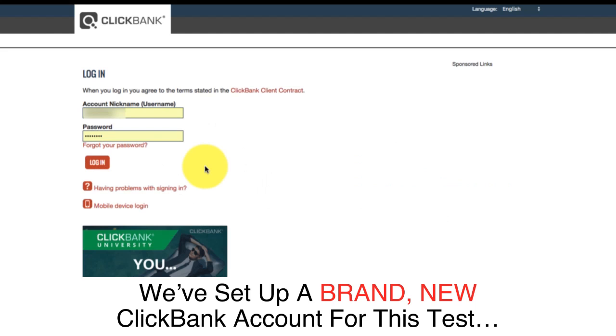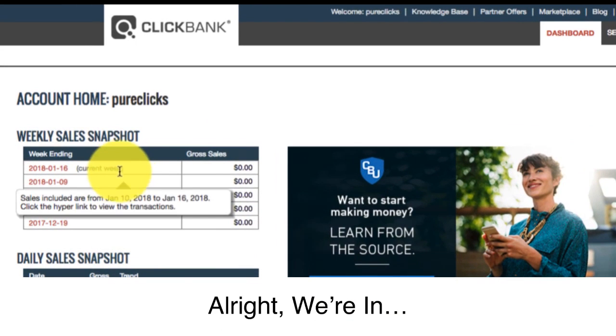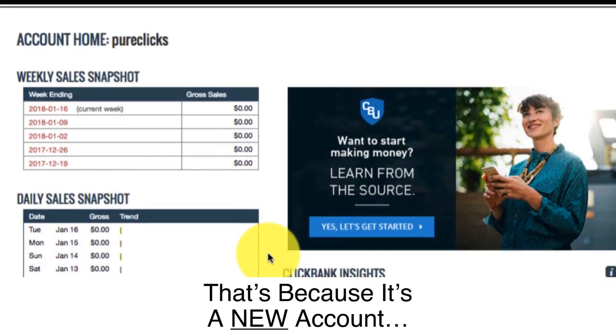Let me show you exactly how fast we could make money. We've set up a brand new ClickBank account for this test. Give me a couple of seconds while I log into it. All right, we're in. There are zero earnings in this account — that's because it's a new account.